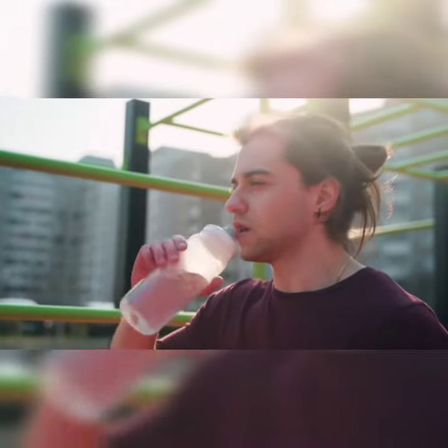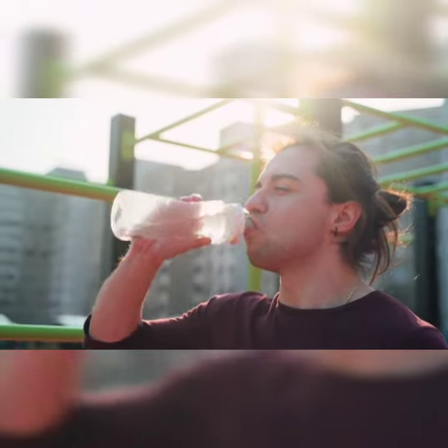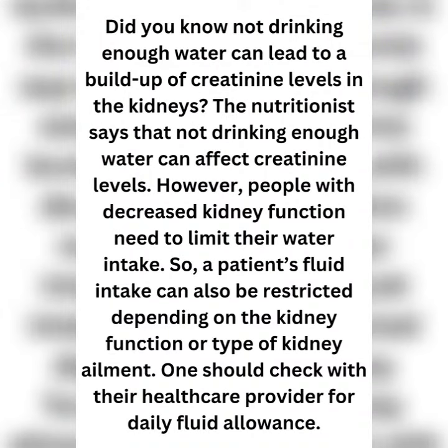Drink more water. Not drinking enough water can lead to a buildup of creatinine levels in the kidneys. However, people with decreased kidney function need to limit their water intake, and a patient's fluid intake can also be restricted depending on the kidney function or type of kidney ailment. One should check with their healthcare provider for daily fluid allowance.